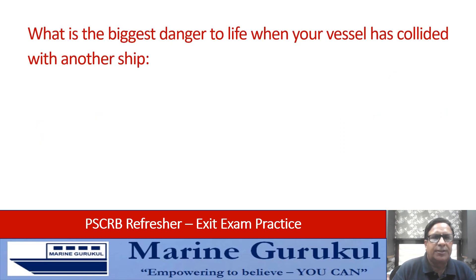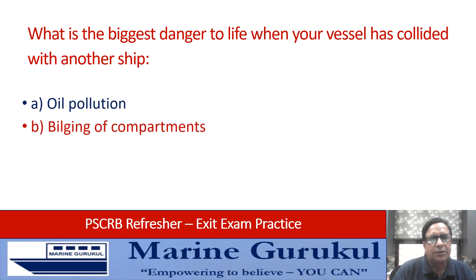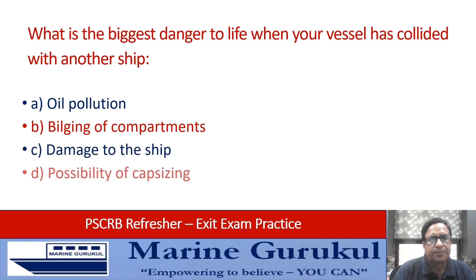What is the biggest danger to life when your vessel has collided with another ship: oil pollution, flooding of compartments, damage to the ship, or possibility of capsizing? Of these, the worst danger is capsizing possibility, so answer is D.